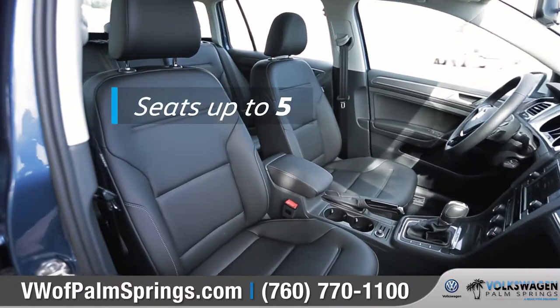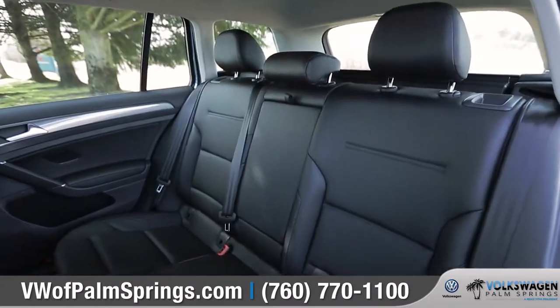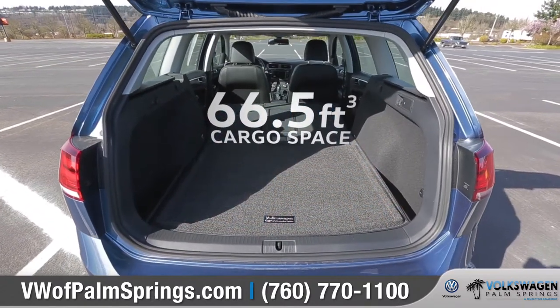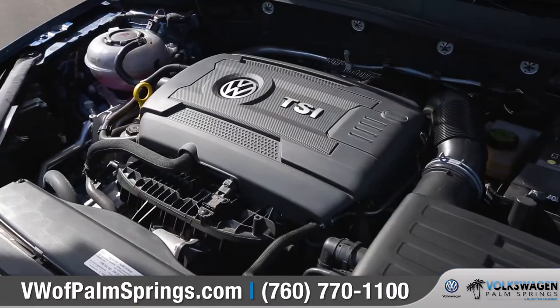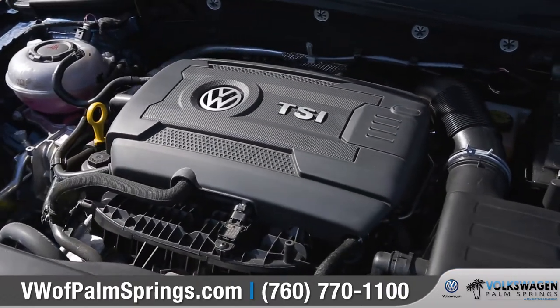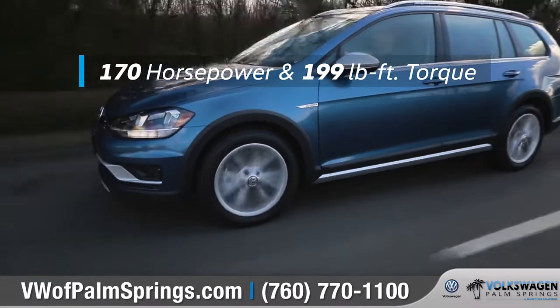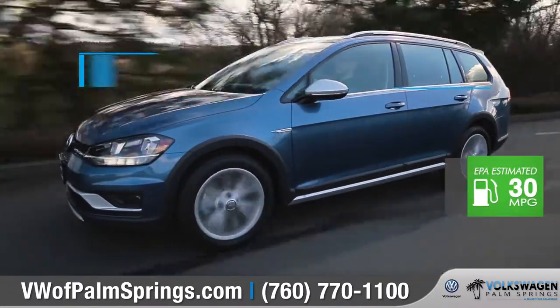The Golf Alltrack comfortably seats 5, and with a 60-40 split-folding rear seat, your cargo area instantly expands to pack in even more room for your adventures. With the turbocharged 1.8-liter TSI engine, performance comes standard, and it can get up to an EPA-estimated 30 highway miles per gallon.